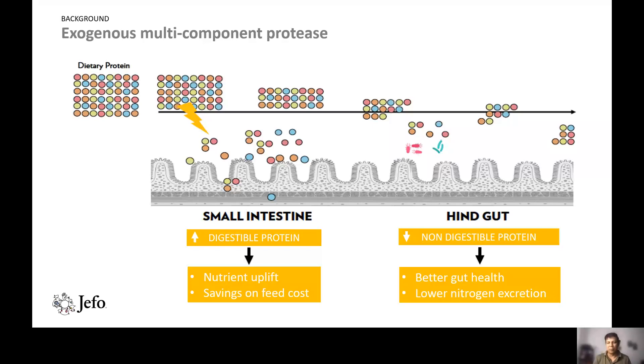There is another added benefit: when most of the nitrogen — proteins and amino acids — is utilized in the small intestine, there are far fewer nutrients available in the hindgut for pathogenic bacteria to reproduce. This results in a decrease in pathogenic bacterial population, better gut health, and less nitrogenous waste.